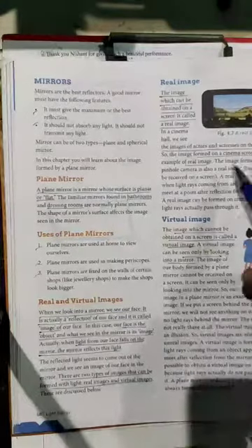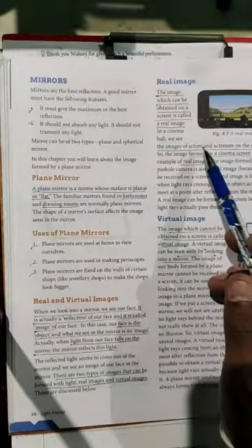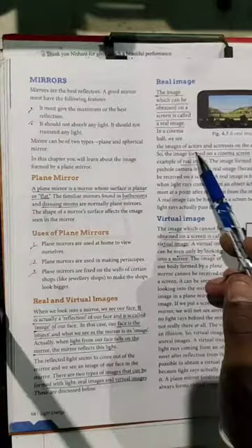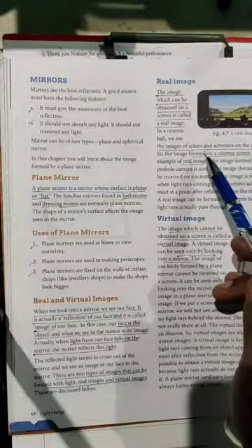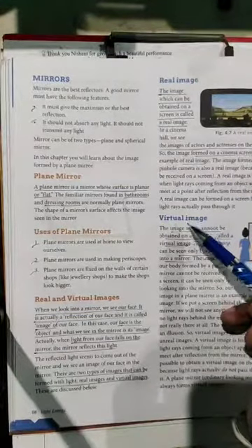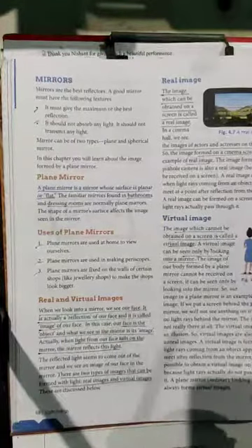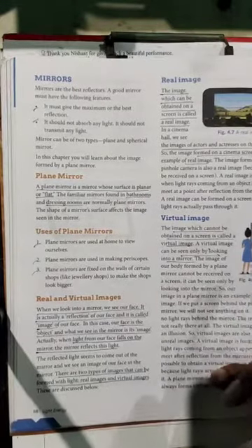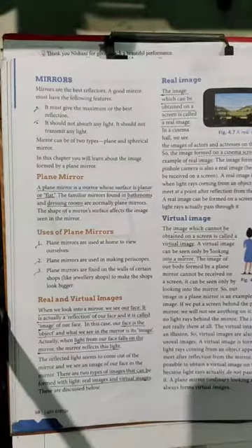There are two types of images — real and virtual. Real images are those images which can be obtained only on a screen, like in a cinema hall where we watch movies — the actor and actress on the screen are real images. Virtual images are those images which can be seen only by looking into a mirror and cannot be formed on a screen. These two types of images will also be studied in senior classes.